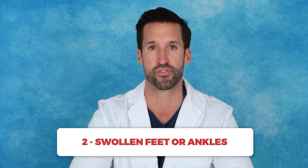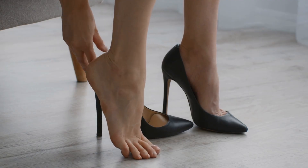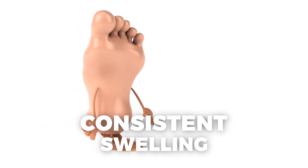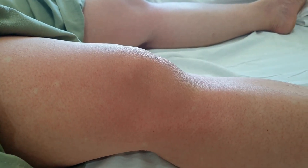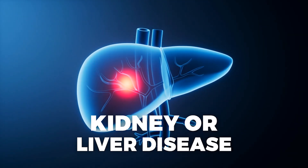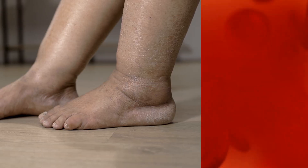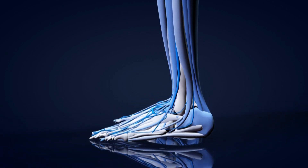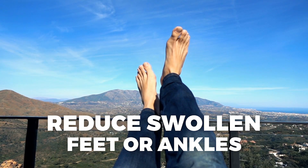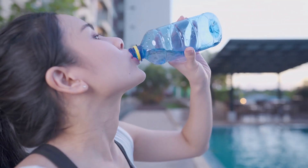Number two: swollen feet or ankles. Occasional swelling in the feet or ankles can be normal, especially after standing for long periods or traveling, but constant swelling in the lower extremities might indicate a more serious problem. Conditions like kidney or liver disease can lead to this type of fluid retention, while heart conditions can also cause swelling as blood backs up in the veins. If you notice this regularly, it's worth discussing with a doctor. To reduce swelling, try elevating your legs, wearing compression stockings or socks, and staying hydrated to prevent fluid retention.